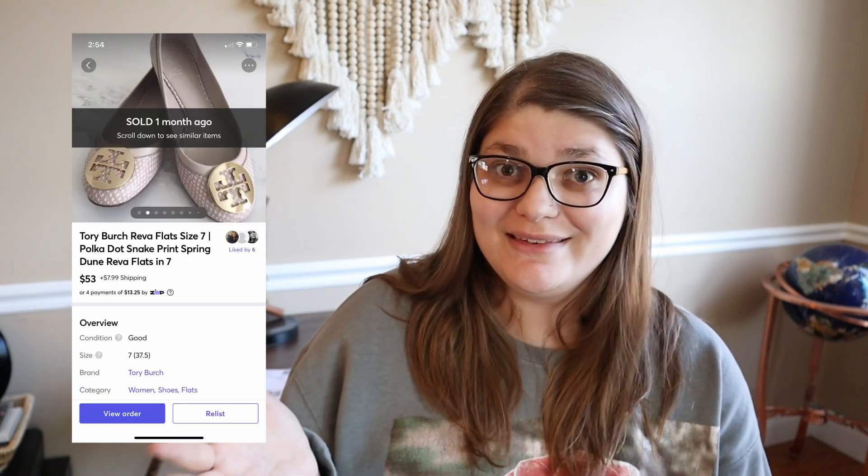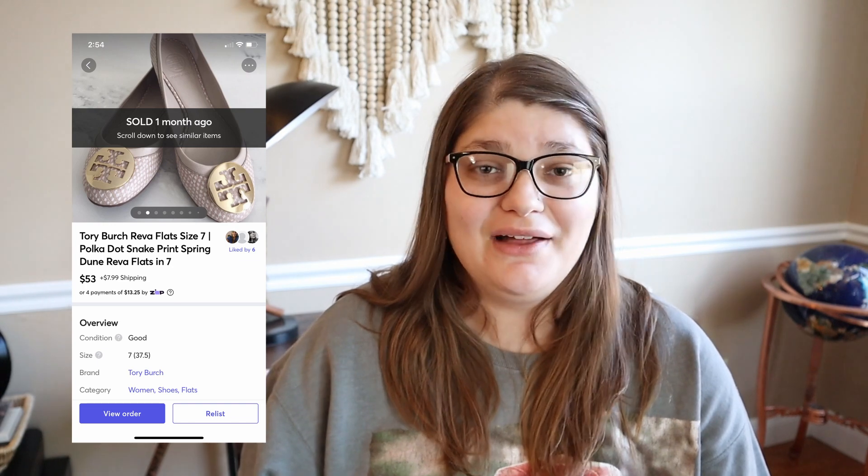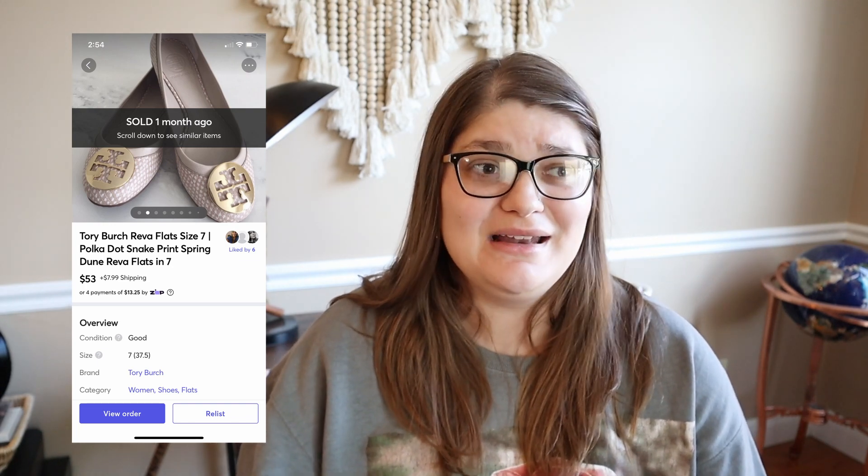The first thing I sold on Mercari was this pair of Tory Burch Riva flats. I got these at an Uptown Cheapskate and I think I paid like $12 for them. We sold them on Mercari for $53, and we made $45.86.